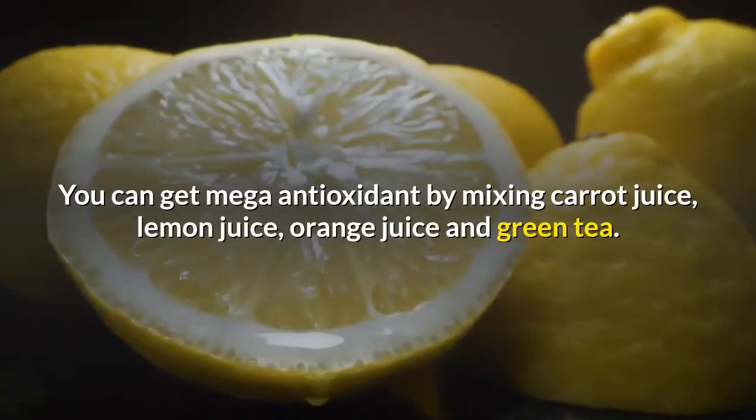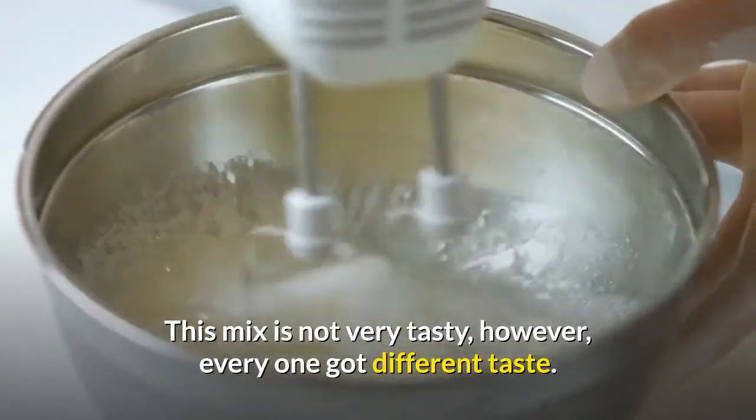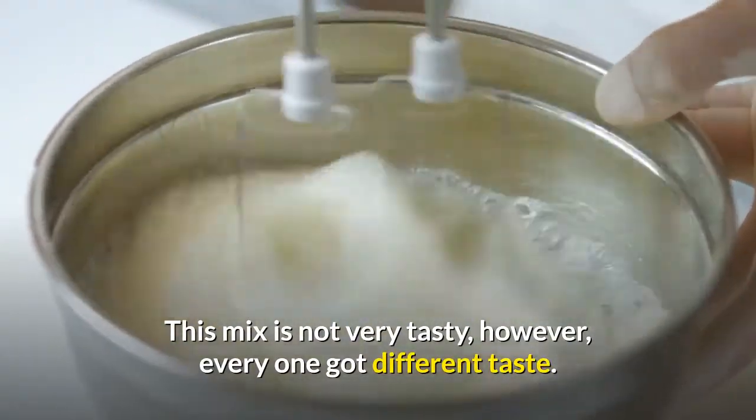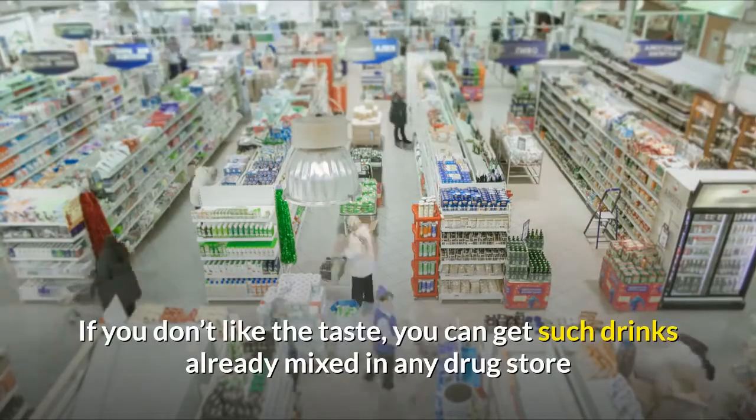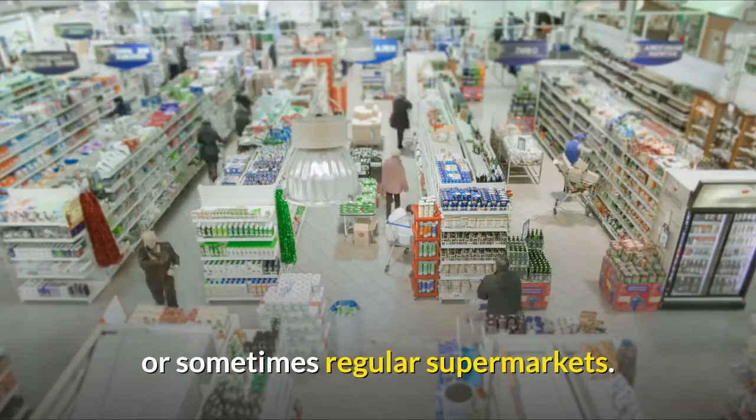You can get a mega antioxidant drink by mixing carrot juice, lemon juice, orange juice, and green tea. This mix is not very tasty; however, everyone has different tastes. If you don't like the taste, you can get such drinks already mixed in any drug store or sometimes regular supermarkets.